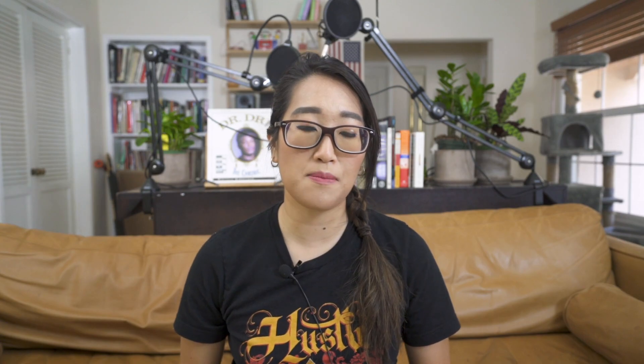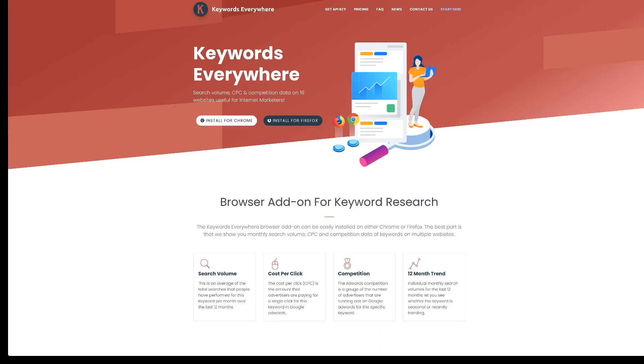Keyword research is basically how I figure out what topics are trending, what topics are lucrative for me, and how to title my videos properly. I wouldn't be able to do this without a few apps. I use TubeBuddy and Keywords Everywhere. Using these two apps, I go to YouTube search and type in certain video ideas that I have floating around. For example, if I wanted to do some research on a YouTube tips video, I will type in something like 'how to grow on YouTube.'